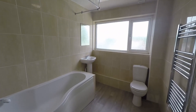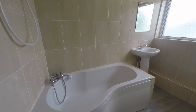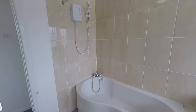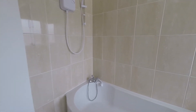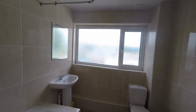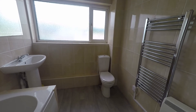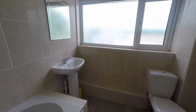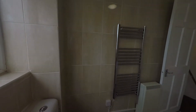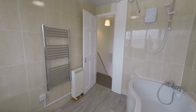First of all we have a lovely family bathroom with a P-shaped bath and overhead shower. There's a large opaque window that fills the room with lots of natural light, along with all-white WC and hand basin. It's a really good, spacious bathroom — fresh, modern and new.